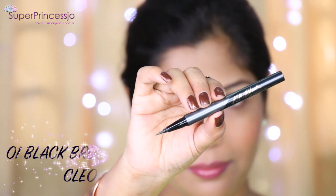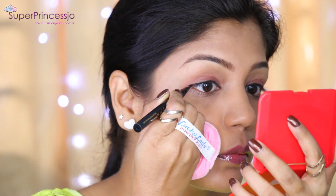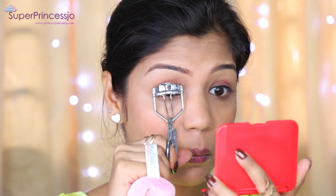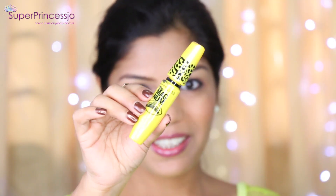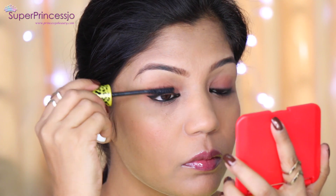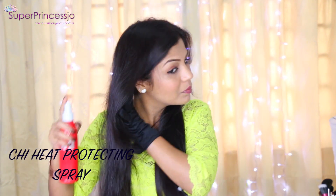For eyeliner I apply a very thin winged liner close to the lash line using Celia Professional black pencil liner or pen brush liner. I curl my eyelashes and apply a thin layer of kajal on the waterline close to the lower lash line. To add volume I apply Magnum Volume Mascara on both upper and lower lashes — you can apply a couple of coats for longer lashes. Finally I set the complete makeup with Urban Decay Makeup Setting Spray to prevent melting in the heat.